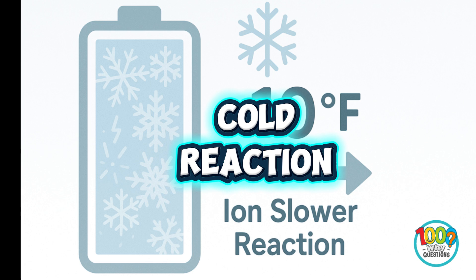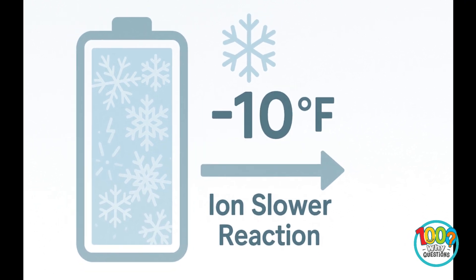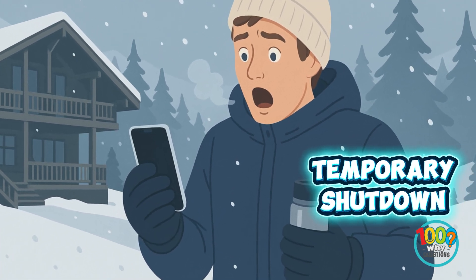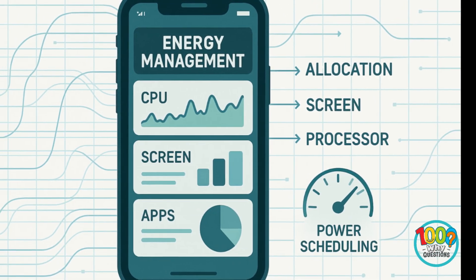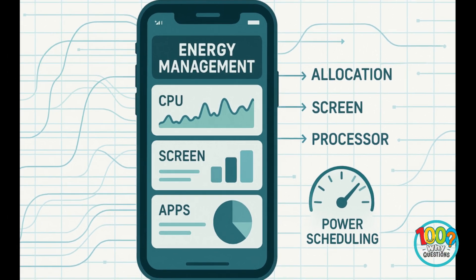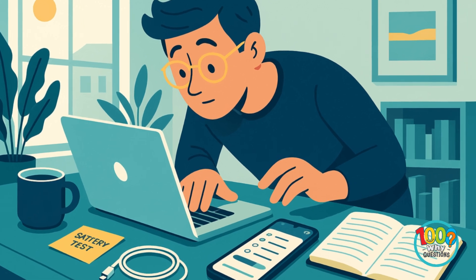Cold does the opposite. It slows the flow of lithium ions, making your phone think it's out of energy. Ever had your phone die while skiing and revive indoors? That's science, not magic. So in short, screen, heat, and hidden background activity are the top culprits. But the why behind those processes runs deeper, right into the way your phone's software manages energy.